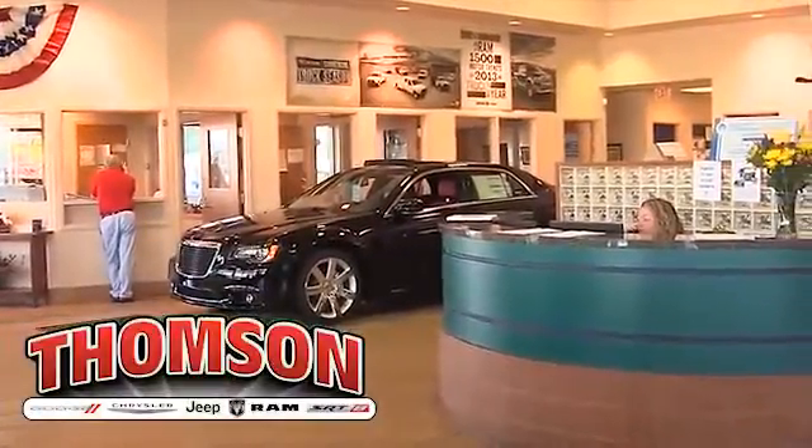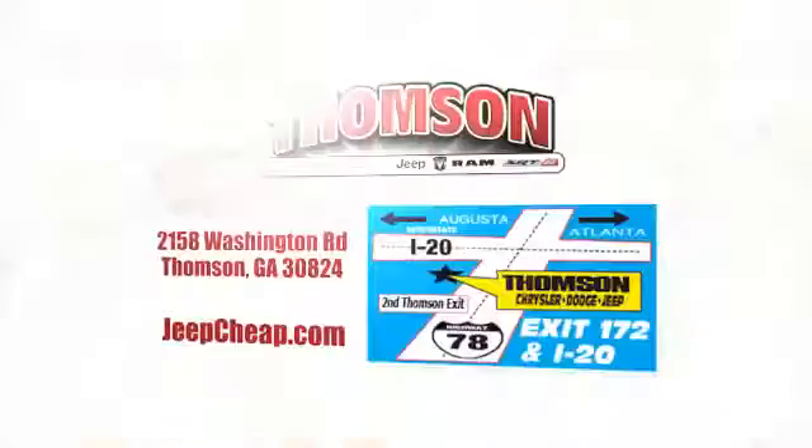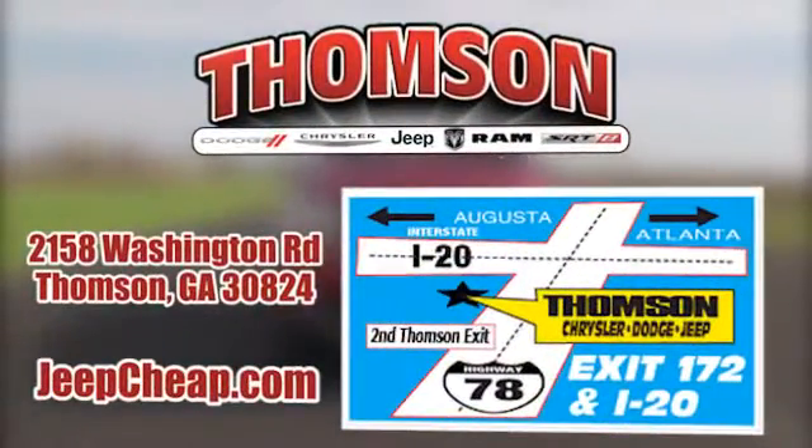Customer satisfaction is our highest priority at Thompson Chrysler Dodge Jeep Ram. We're easy to find on Washington Road in Thompson, Georgia, or browse the site at JeepCheap.com.